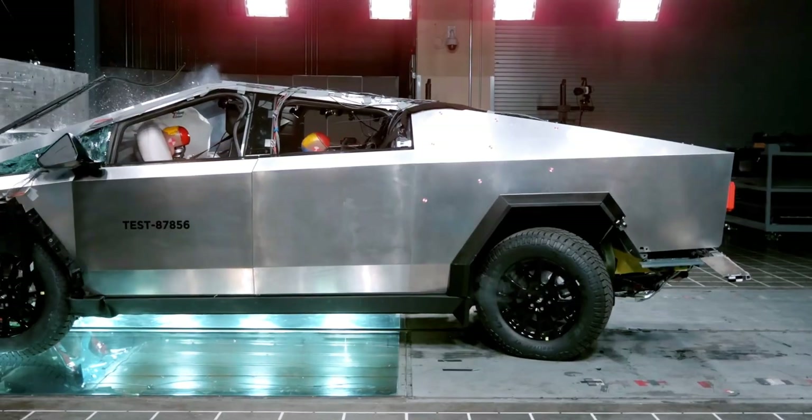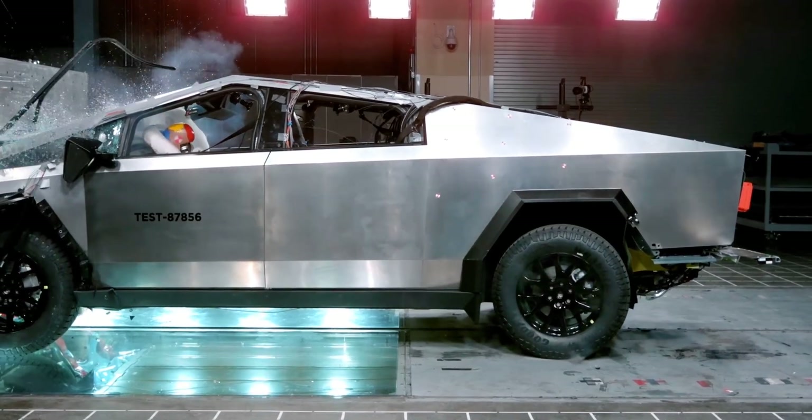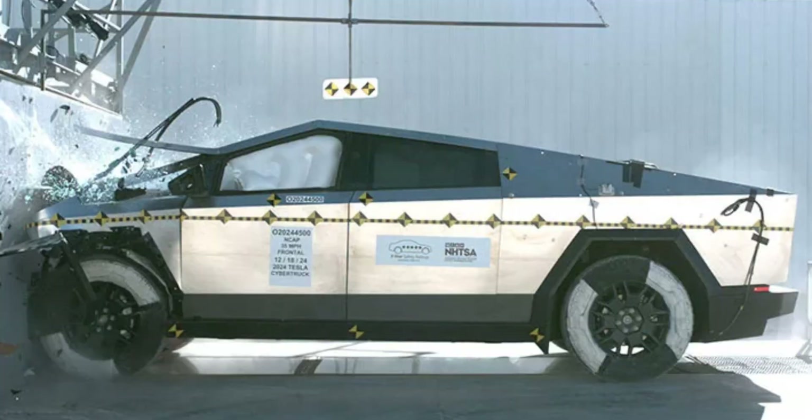The Cybertruck faced a series of rigorous crash tests from NHTSA, starting with the frontal barrier test. In this simulation of a head-on collision between two similar vehicles, the truck was driven into a rigid wall at 35 miles per hour. It earned a 5-star rating for driver safety and a 4-star rating for the front passenger.